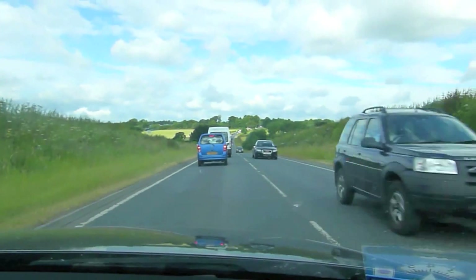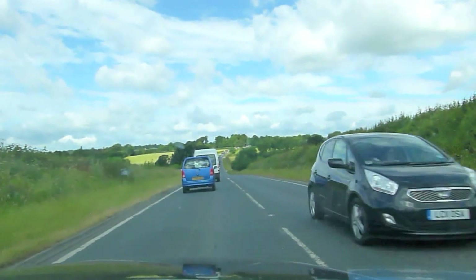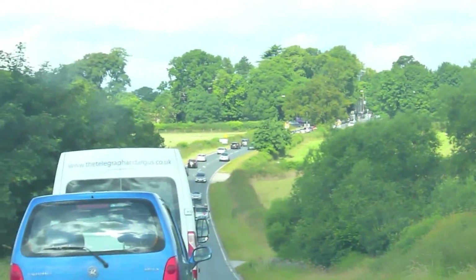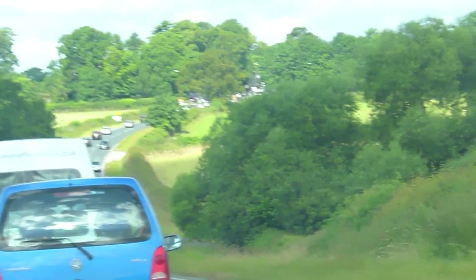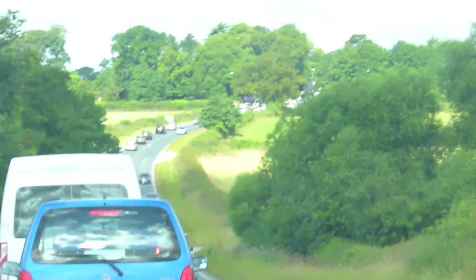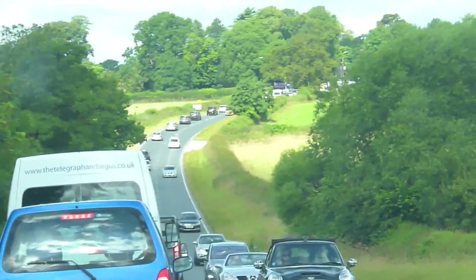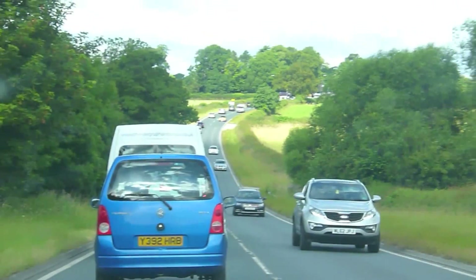So here we are coming into Harrogate and as you can see there's a fabulous traffic jam. I thought I was going to be there in about 10 minutes but it could take half an hour judging by this. I don't know how far it goes, but there was a sign saying queues likely, so it must always be like this. I'll be back in a second when we get to the doors.